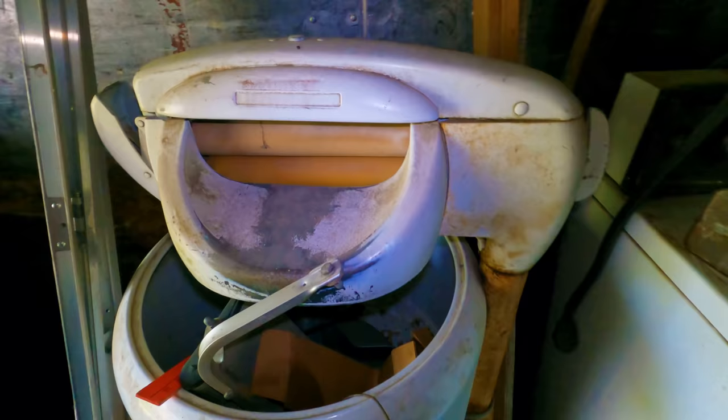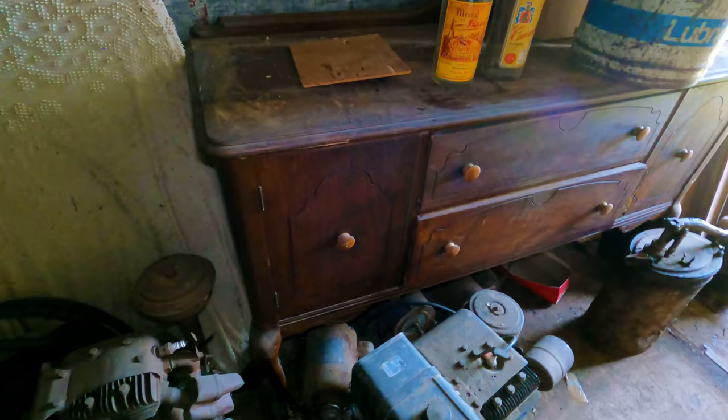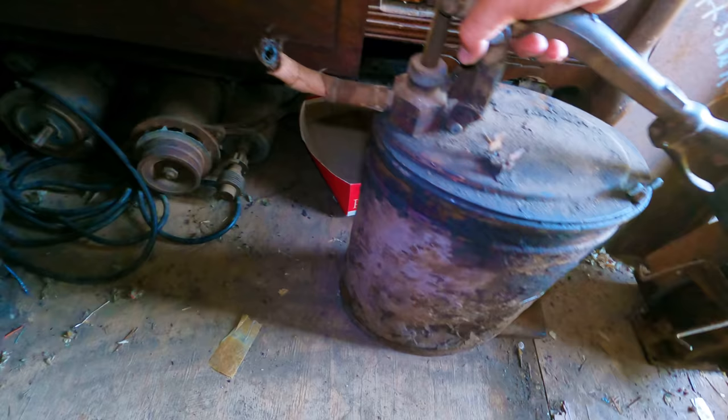Got an old washing machine. I'm not sure what brand this one is — it doesn't have Maytag or Sears or any of the common ones I know on it. Another old engine. This is neat — an old dresser. It does have some damage. There's something in there — an old greaser. Nothing good. More old engines. Looks like a tabletop, really rough condition.